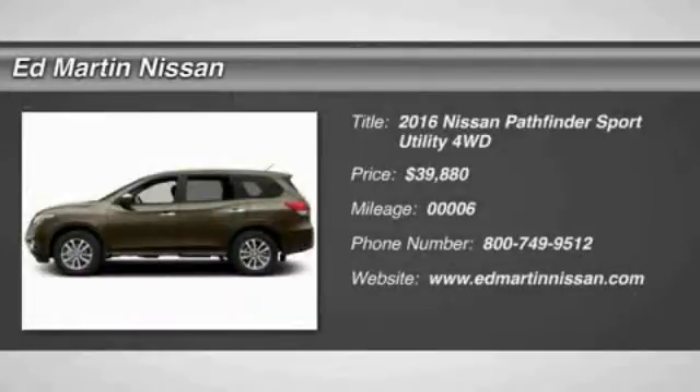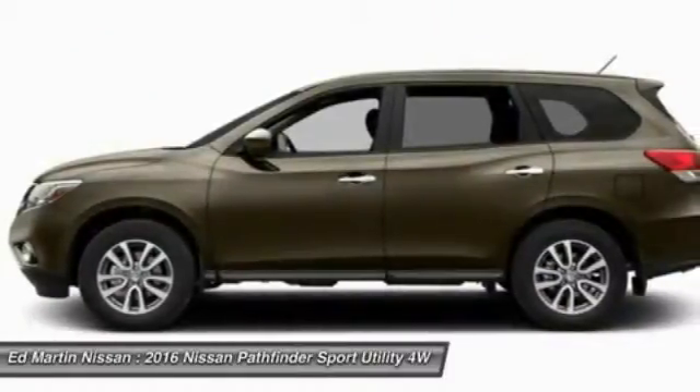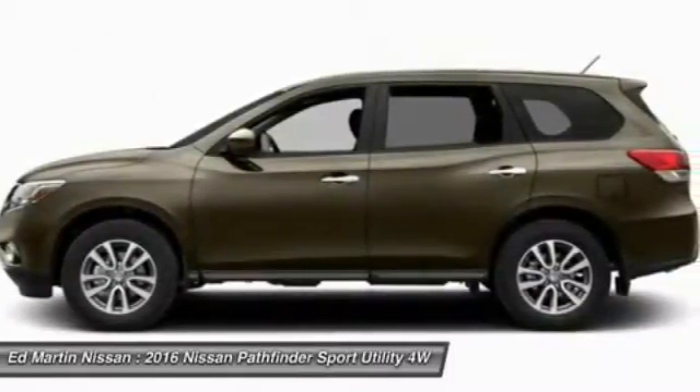2016 Pathfinder. The Pathfinder has a premium interior with three rows of seating for up to seven passengers, as well as versatile seating and cargo configurations.